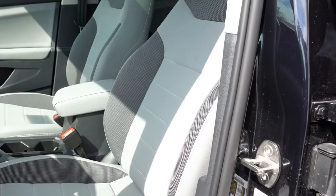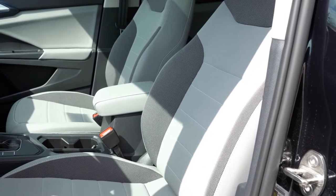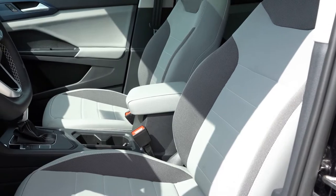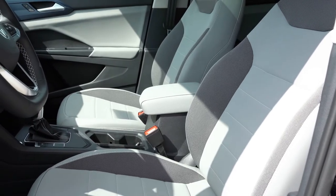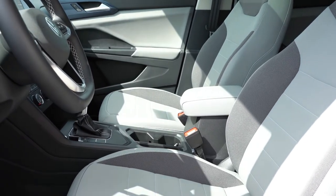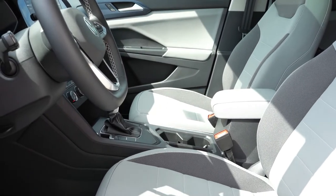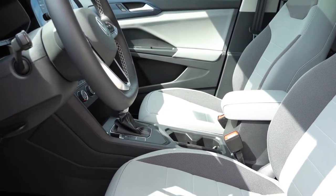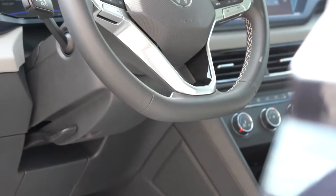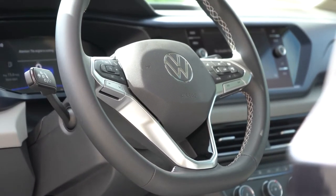Up front: the S has manually adjustable cloth seats, while the SE and SEL get an eight-way power driver's seat with power lumbar and heated front seats. The SE has cloud tech surfaces, and the SEL gets full leather. The seating is comfortable — the lumbar support and power adjustability make it easy to envision a long road trip. The steering wheel is tilt and telescoping, leatherette-wrapped on the SE and SEL, and heated on the SEL.